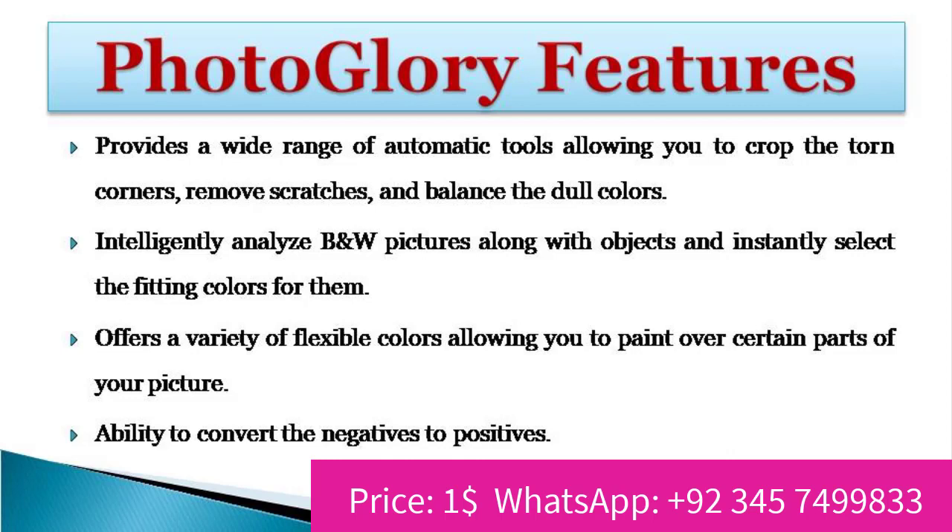Intelligently analyzes B&W pictures along with objects and instantly selects the fitting colors for them. Offers a variety of flexible colors allowing you to paint over certain parts of your picture. Ability to convert the negatives to positives.